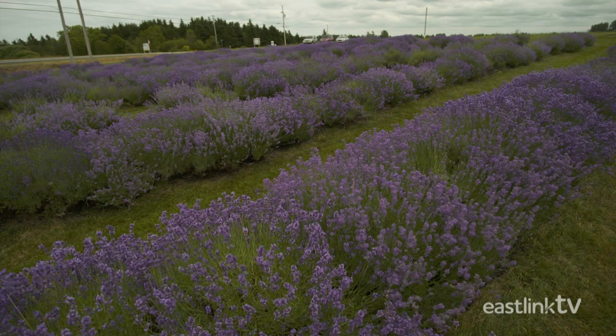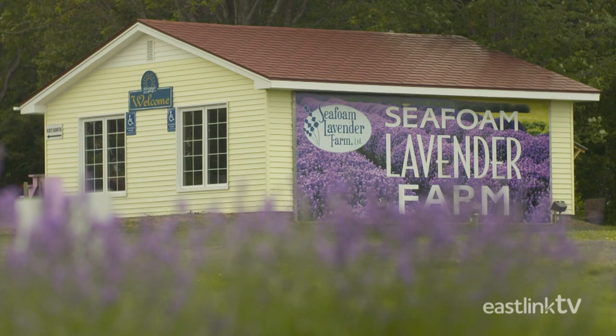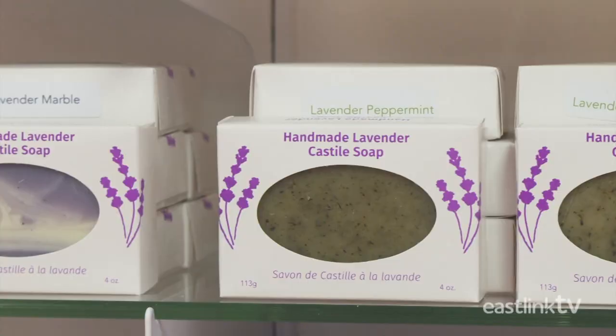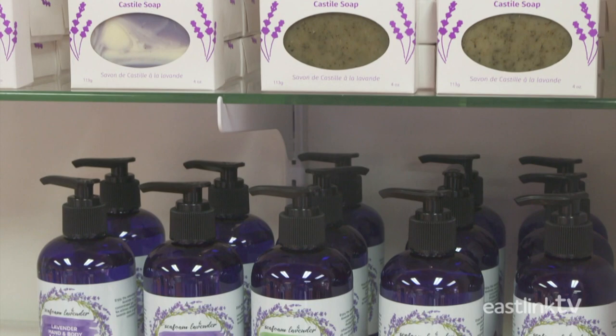Just east of the village of Riverjohn, Nova Scotia, Dave and Susie Belt are farming lavender. Seafoam Lavender Farm is a family-owned and operated agricultural business who make lavender products directly from their farm. Products for aromatherapy, culinary products, skin care, and household products are all made here on the farm.